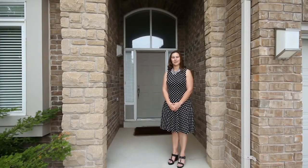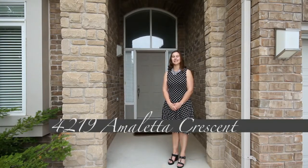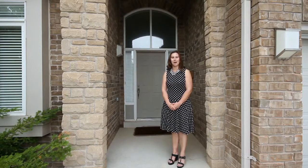Welcome home. I'm Sarah Logue here on behalf of Team Logue and RE-MAX Escarpment. I'd like to welcome you to 4219 Amaleta Crescent, a fabulous bungalow loft here in the heart of Milk Rock. Come inside and tour the incredible features this home has to share.